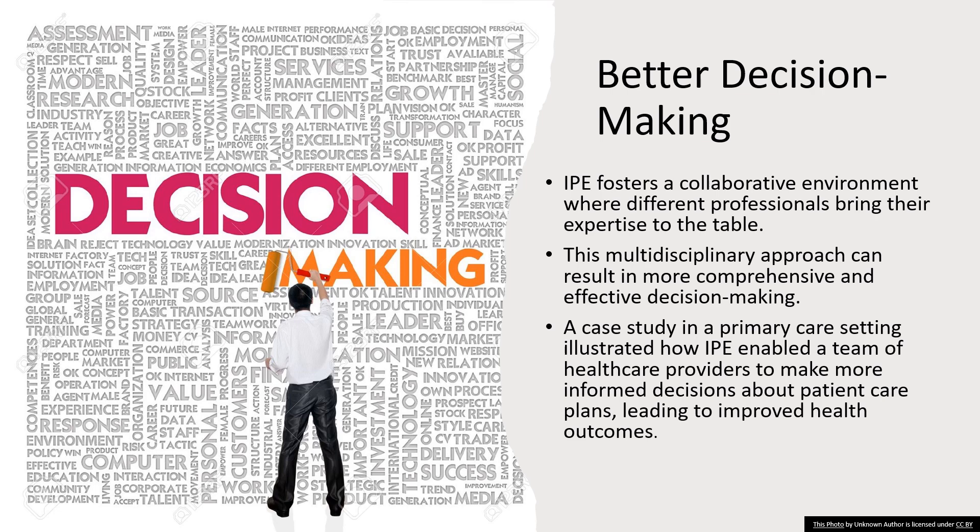We can see this in action with a case study from a primary care setting. There, a team of healthcare providers, each trained in IPE, came together to craft care plans. Because they were all contributing, the plans they made were tailored to fit each patient like a glove. The outcome? Healthier patients and more successful treatment. It's like using a GPS along with a map — you have more information so you can navigate more accurately and reach your destination more efficiently.